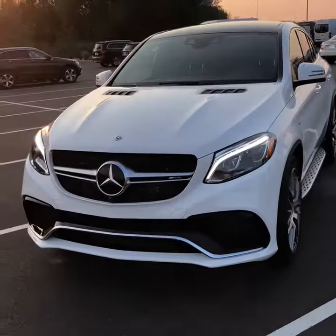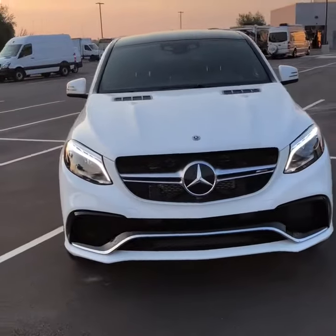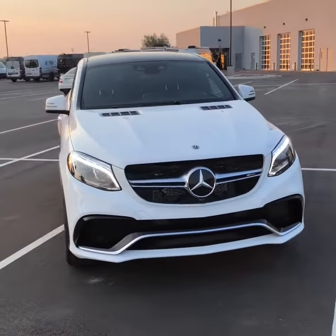Alright, there is your GLE 63S. I look forward to speaking to you soon. Thank you and have a great night.